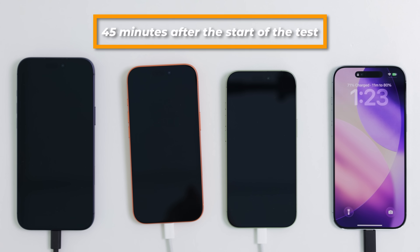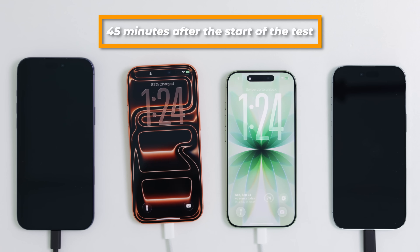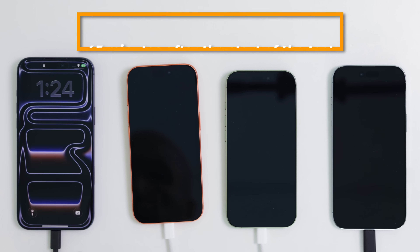Next, we check the charge levels 45 minutes into the test. The iPhone Air is now at 71%, while the iPhone 17 has 82%, same on the Pro, and the Pro Max has reached 81%. From here on, we noticed that the base iPhone 17 had the optimized charging option enabled, which actually slows down the charge to protect the battery long term. We had to turn it off and rerun the test, and indeed found that the base iPhone 17 charges at the same rate and time as the 17 Pro and Pro Max.